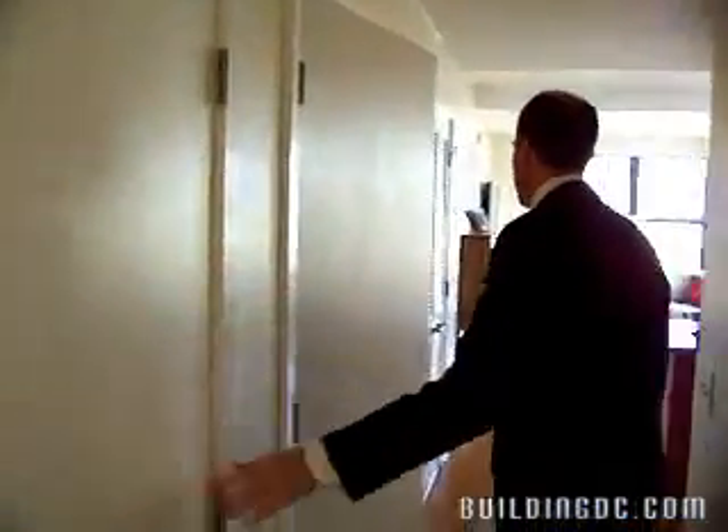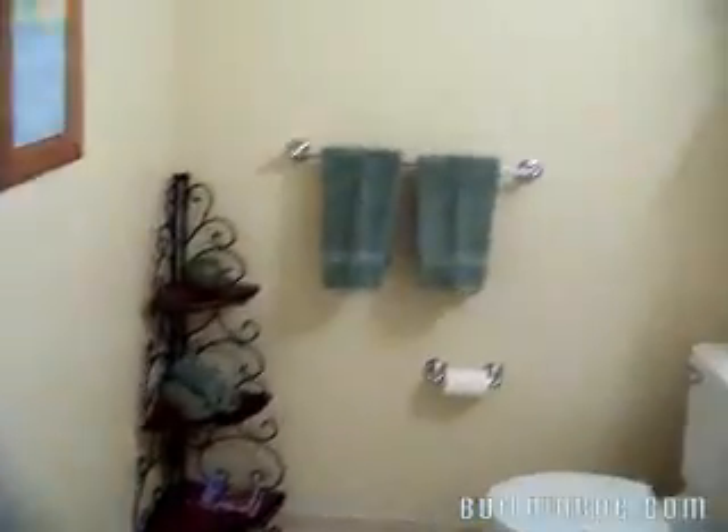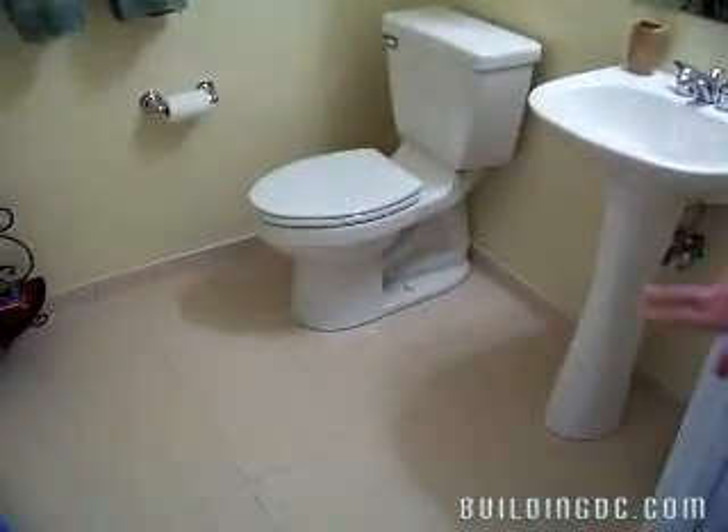As you go down the hallway you'll have a coat closet and storage on your left, and then a really oversized half bath which is really convenient when you have guests over. Notice the ceramic tile on the floor, fan, and a pedestal sink.